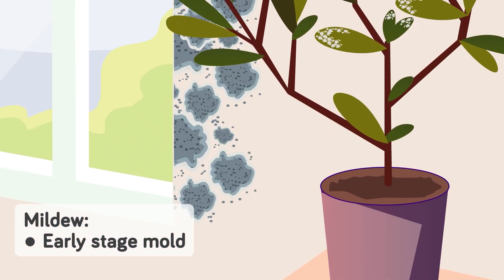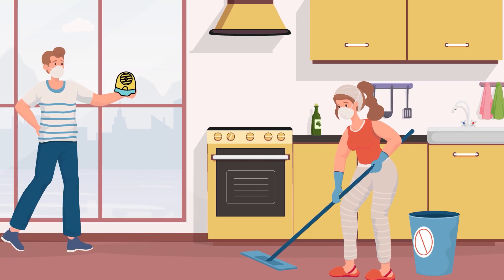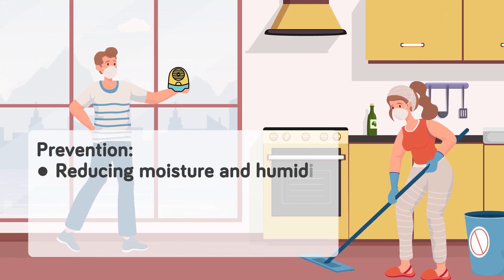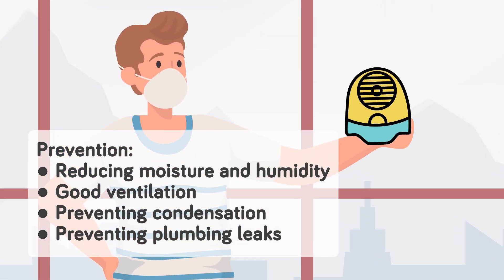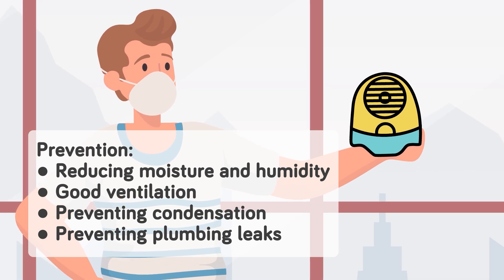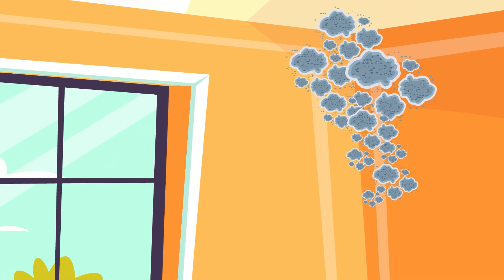Mildew is also a lot easier to treat than more advanced cases of mold infestation, and that's because household mold is a hardcore pest. Like a lot of problems in life, prevention is better than cure. The US Environmental Protection Agency recommends reducing moisture and humidity with good ventilation, and by keeping an eye out for condensation and plumbing leaks. If you take away the moisture, you've struck a serious blow against the mold's ability to reproduce.